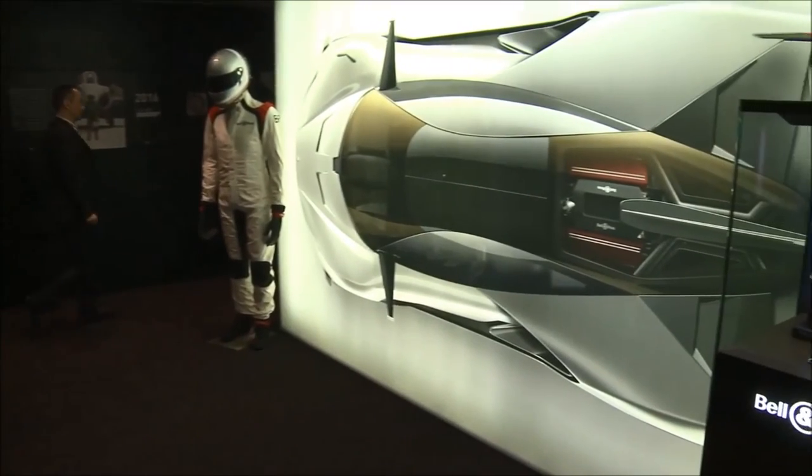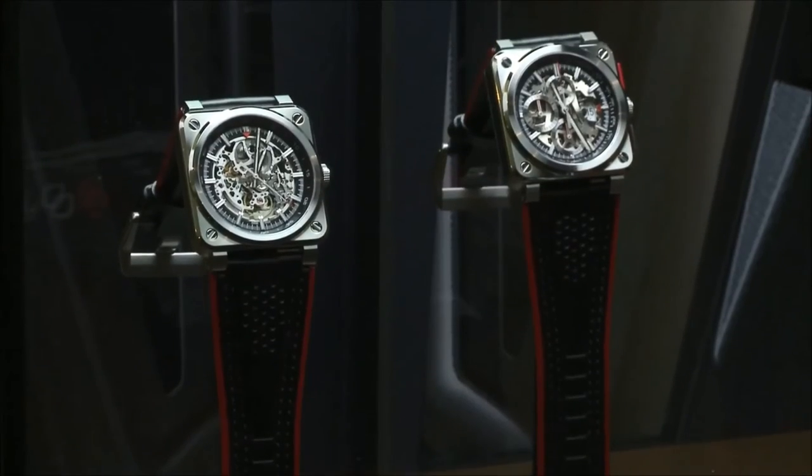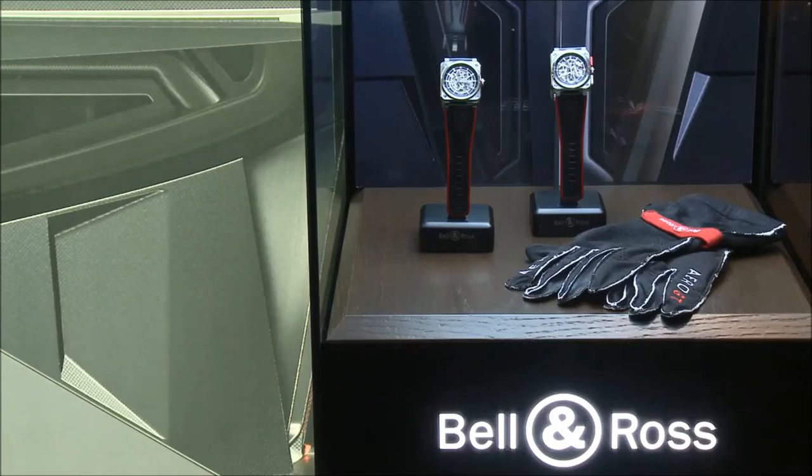The BR03 Aero GT, just like the concept car, are hyper-technical and efficient. They all share the same values of performance, precision and of course time.